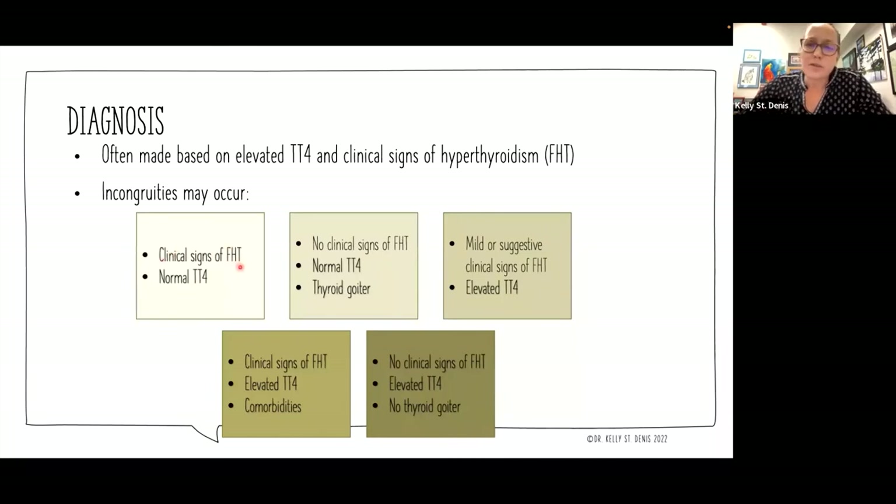You might see a cat that has clinical signs of feline hyperthyroidism but has a normal thyroid value. Maybe they don't have clinical signs but have a normal thyroid — yet when you felt their neck, they had an enlarged thyroid. Perhaps they have mild or suggestive signs and an elevated T4, but it's not so elevated and clinical signs aren't so dramatic that you're 100% sure. You might also see clinical signs plus elevated thyroid plus comorbidities, or a cat with no clinical signs and no palpable goiter but an elevated T4.